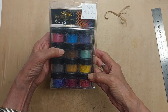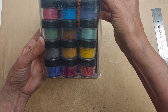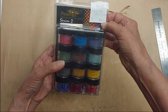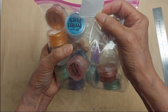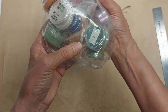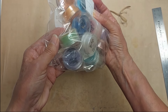Lot 148 is a set of Pearl-Ex pigment powders — they are mica powders, it's the complete set, barely used. Lot 148 is $4. Lot 149 is a set of 13 Perfect Pearl powders in a variety of colors. Lot 149 is $4 for the Perfect Pearl powders.